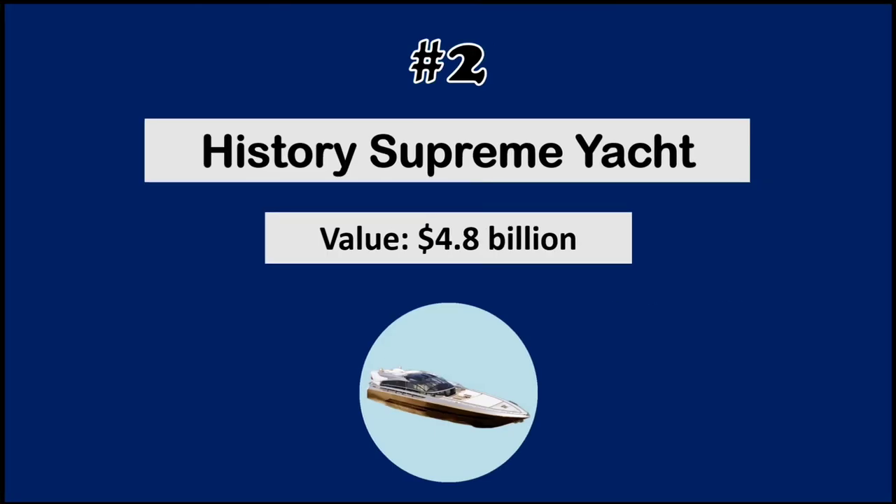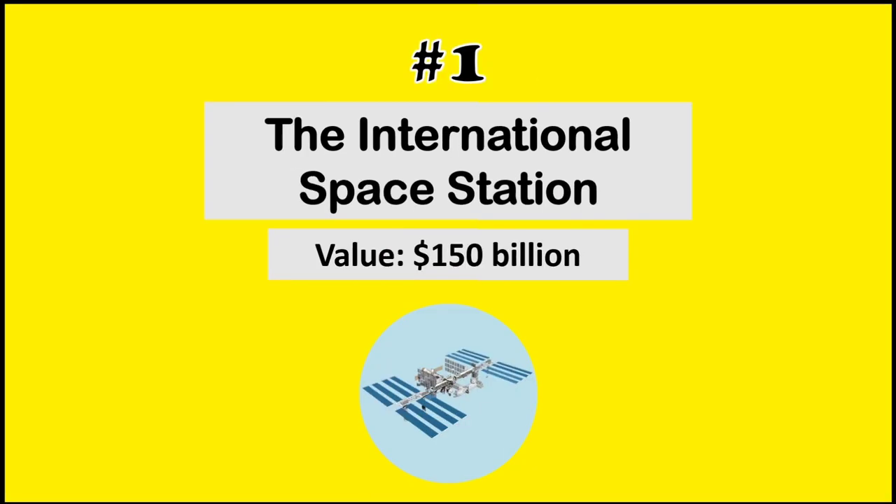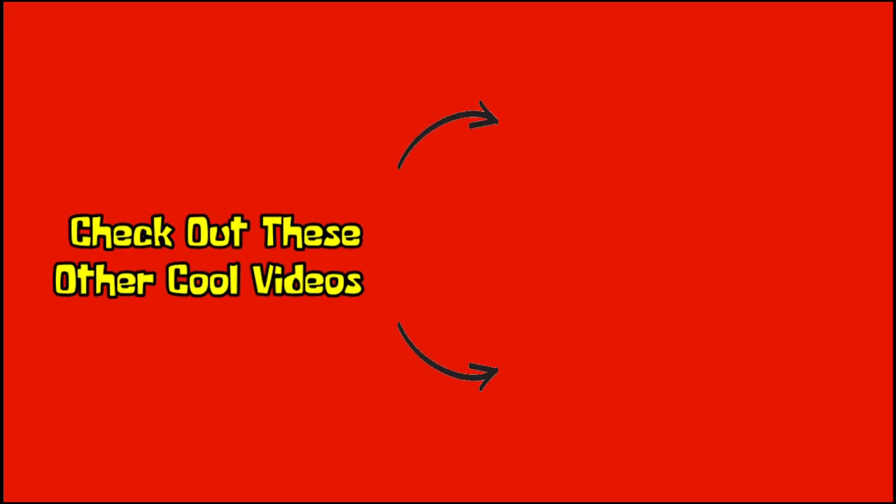At number 2, History Supremiat. And finally, at number 1, we have the International Space Station. Thanks for watching, hope you enjoyed, and don't forget to like, comment, share, and subscribe for more.